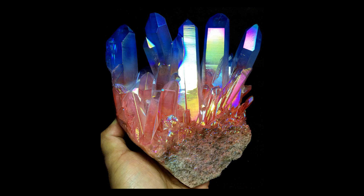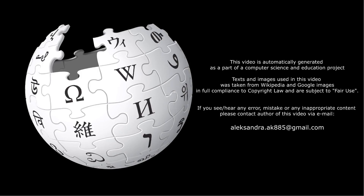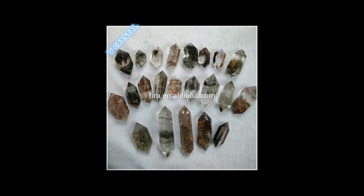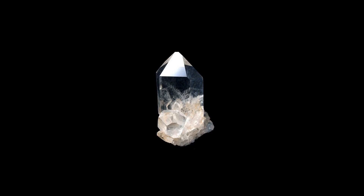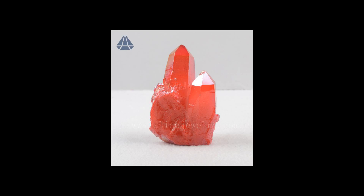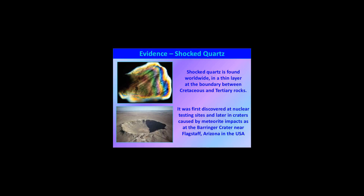Shocked quartz is associated with two high-pressure polymorphs of silicon dioxide: coacite and stichovite. These polymorphs have a crystal structure different from standard quartz. This structure can be formed only by intense pressure — more than two gigapascals — but at moderate temperatures. High temperatures would anneal the quartz back to its standard form. Coacite and stichovite are also indicative of impact events or nuclear explosion.